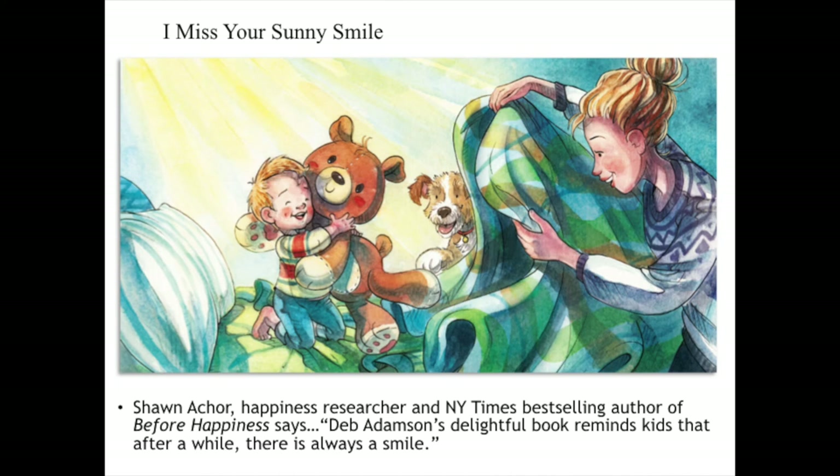I wanted to mention that Shawn Achor, happiness researcher and New York Times bestselling author of Before Happiness, says about I Miss Your Sunny Smile: 'Deb Adamson's delightful book reminds kids that after a while, there is always a smile.'